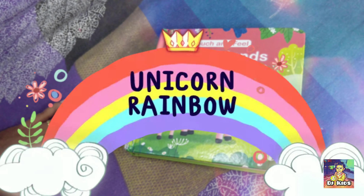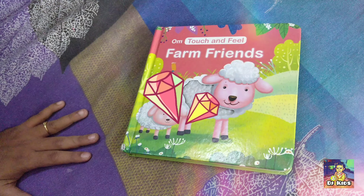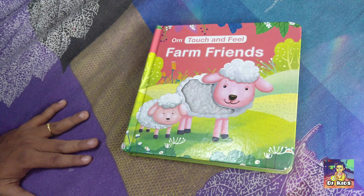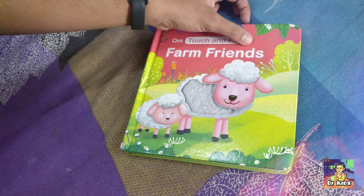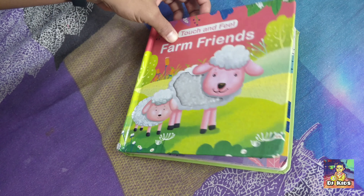Hello everyone, welcome to DJ Kids. Today we are going to see about touch and feel farm friends. Let's see who comes first.